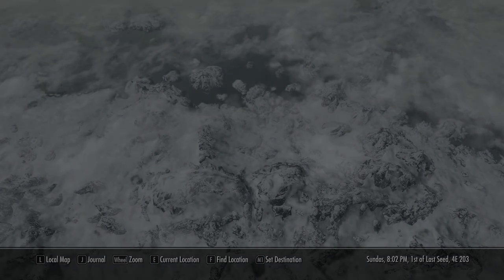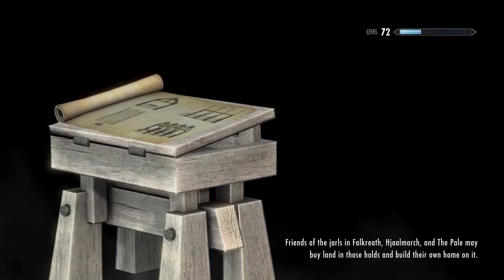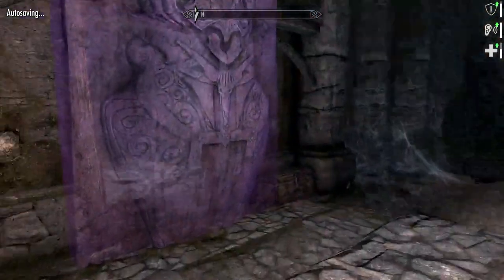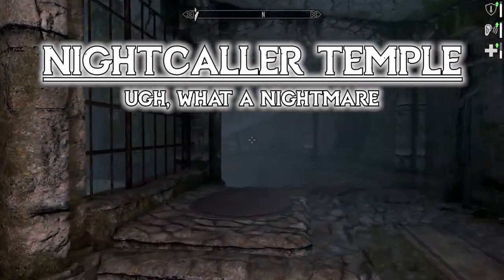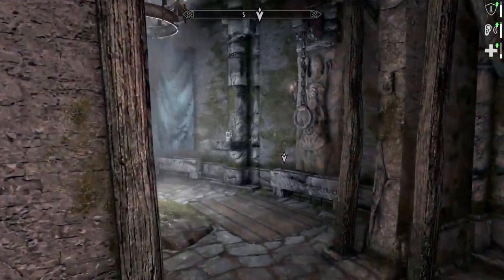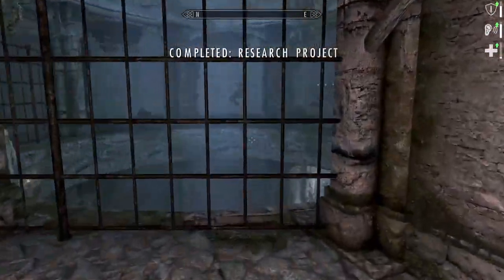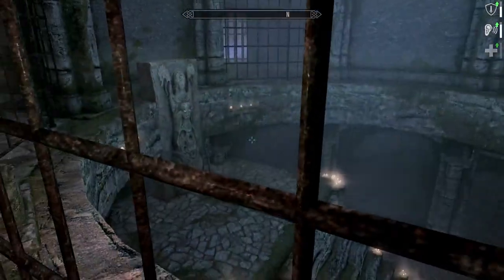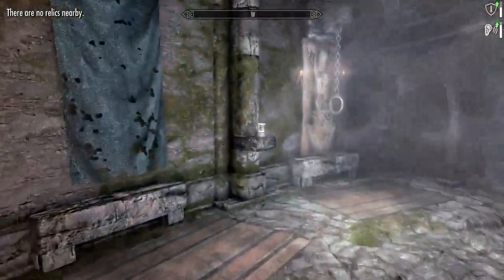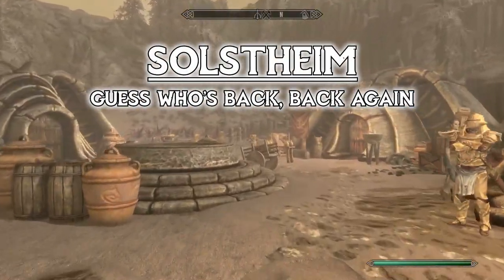Let's go back to the Night Collar Temple to grab that amulet. I hope the place is still empty. We don't actually have to go that far — the Skull Amulet of Vermina is right there. I'll also Locate Relic just in case there's anything else — nope, nothing. We got it.